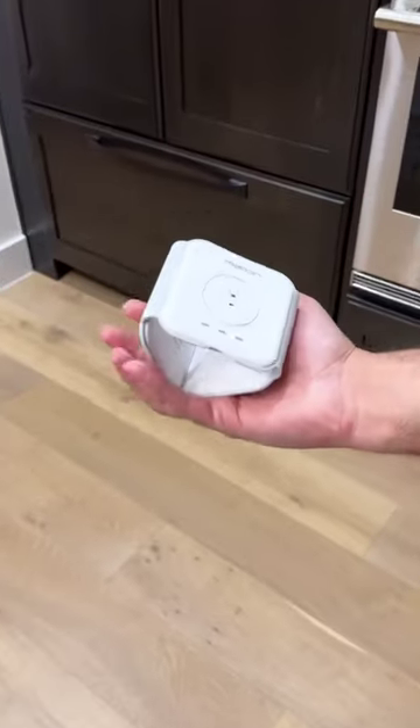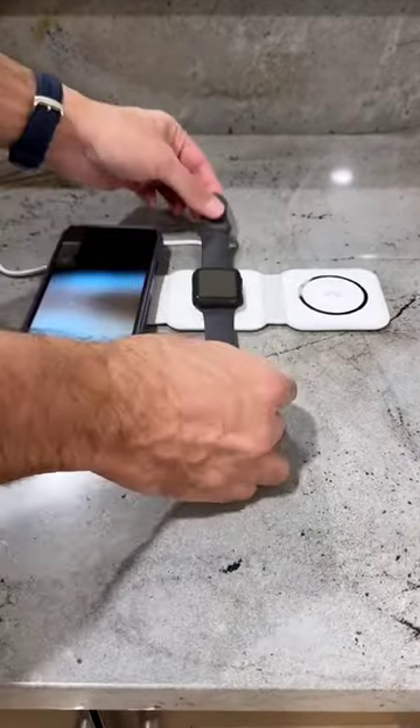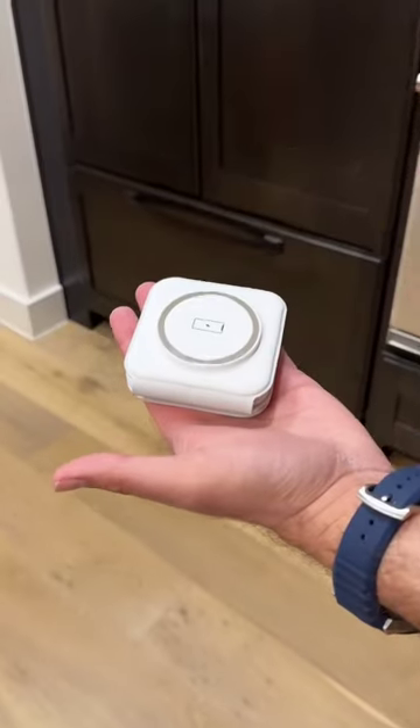The viral 3-in-1 wireless charger automatically juices up your iPhone, iWatch, and earbuds at the same time, and folds up for easy travel.